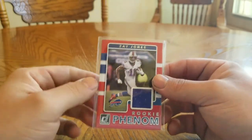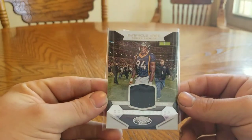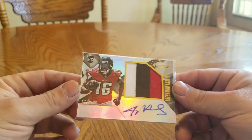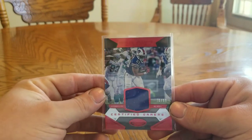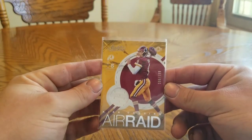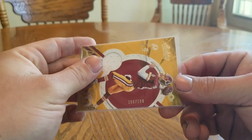Now we'll do the patches. Zay Jones — believe not numbered. DeMarcus Ware — also not numbered. Justin Hardy 3-color patch 70 of 799. Carlos Williams 70 of 99. Kurt Cousins 2016 Absolute 180 of 199.